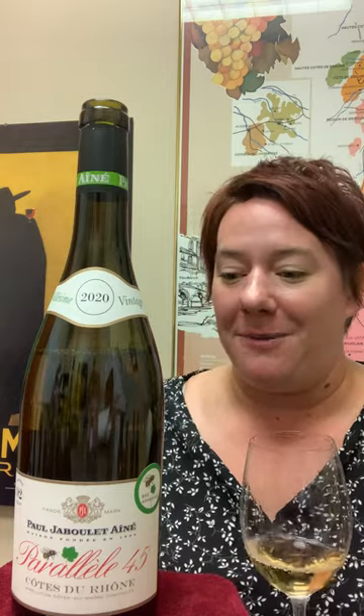Hi, it's Jill with another Behind the Bottle with the Jaboulet Côte de Rhône Blanc. This is actually one of my favorite things to talk about because people usually don't know that Côte de Rhône can also be white. This comes from the Jaboulet family, which is really famous for their Hermitage La Chapelle. And you have to believe if they have one of the best wines in the entire world that they put the quality and the exactitude into every single one of their wines. So let's talk about some Côte de Rhône Blanc.